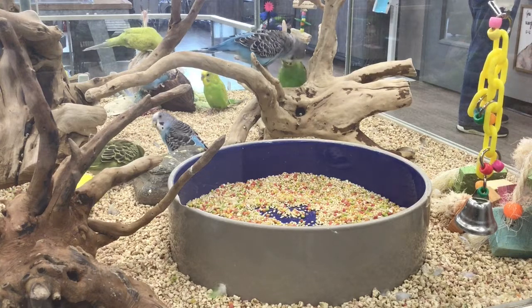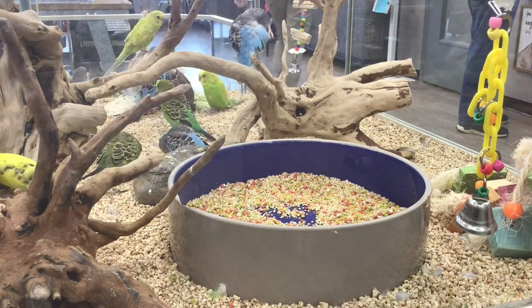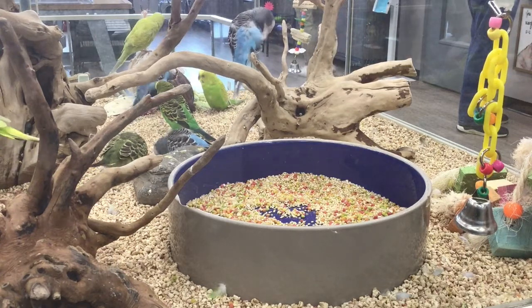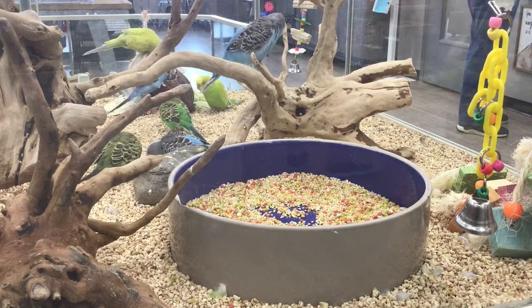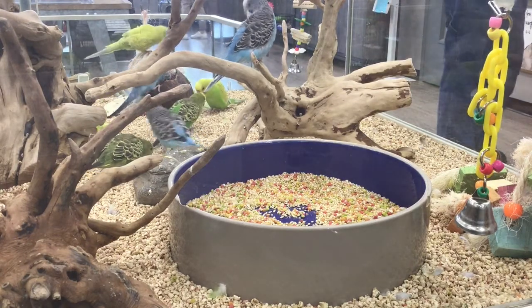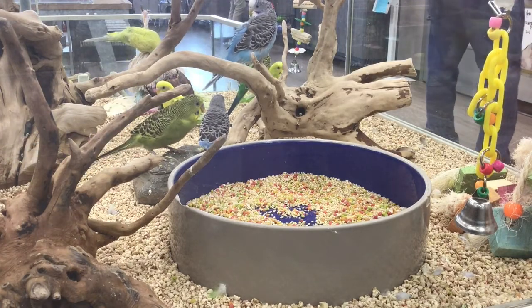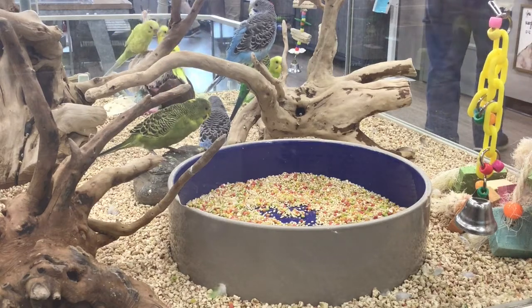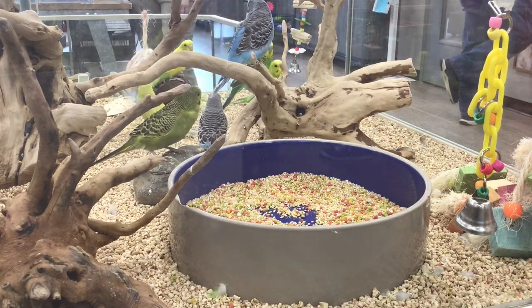Some of their needs: parakeets and birds in general are very sensitive to their environment. It is very important to keep them away from drafty windows and doors, to make sure that they're in a warm, safe place — somewhere that's also semi-quiet. They don't do very well with a loud, hectic environment.